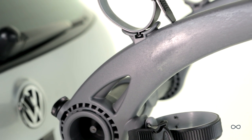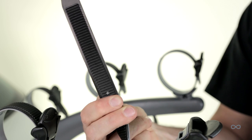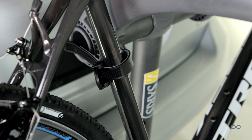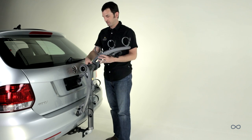Injection molded arms provide unsurpassed lightweight and strength for durability. Dual molded ratchet straps securely hold bikes while protecting their finish. Anti-sway hold down separates bikes during transport. Folding arms make it easy to leave the rack on your car without it being in the way.